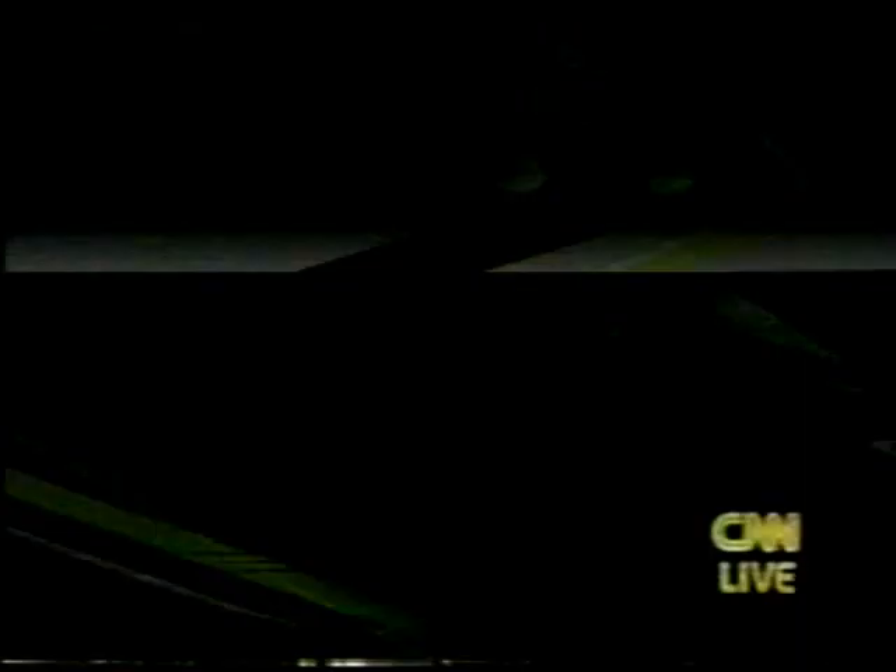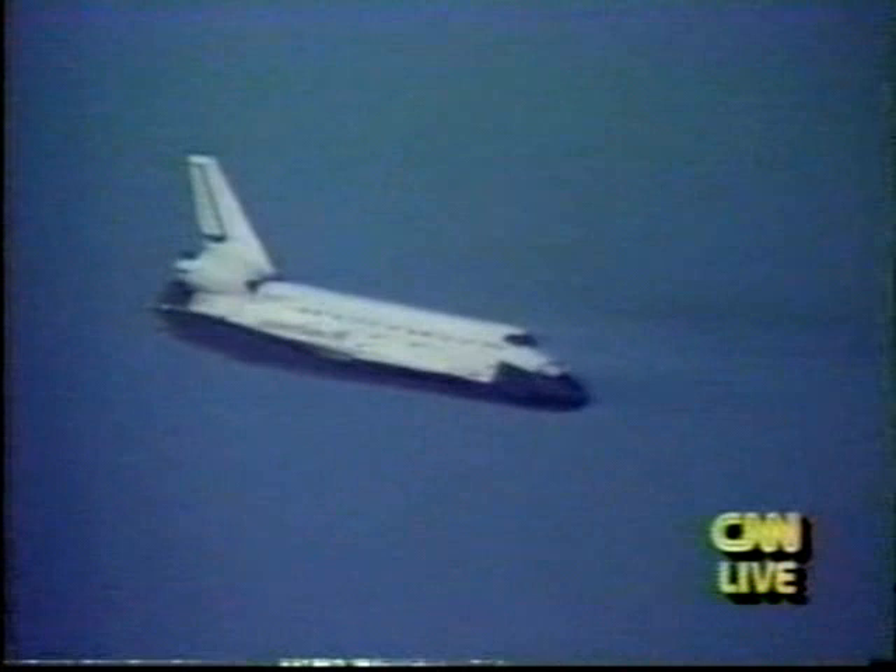Early this morning, they waved off that first landing at Kennedy because of rain showers within 30 miles of the Kennedy Space Center. NASA flight rules are such that you cannot land the shuttle when it's raining within 30 miles of the Cape. That weather improved in time for a firing of the maneuvering jets, and so they decided to go in to their first choice.